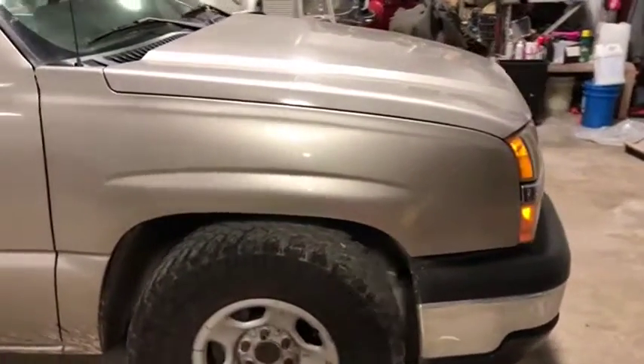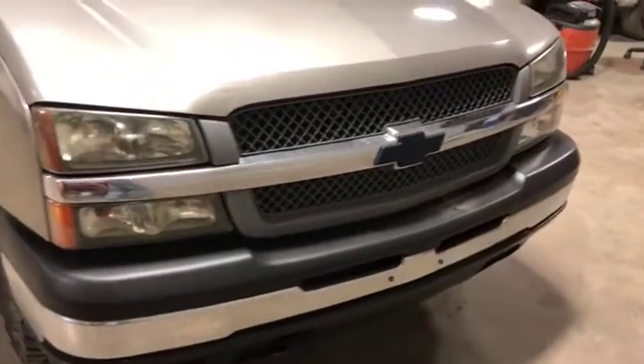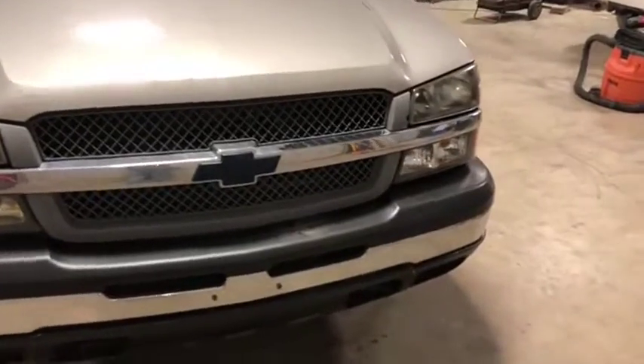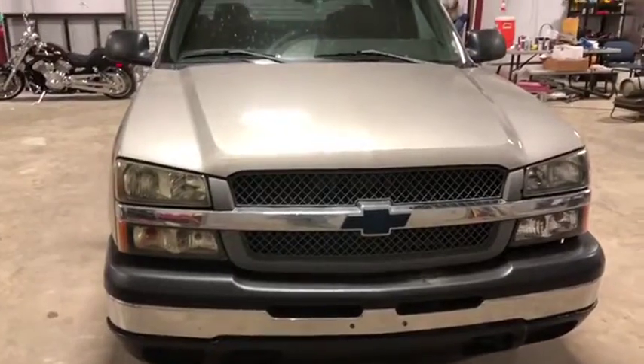4.6 liter V6 gas engine with the automatic transmission. Come around the front to show you the front end — there's no major damage here either. Nice clear headlights. Nice black Chevy bow tie. Nice truck all the way around. Only at auction time at Brookhouse Auctions will it be bought.